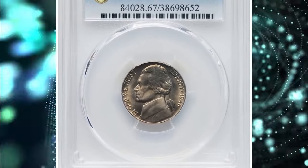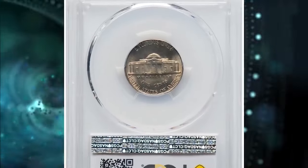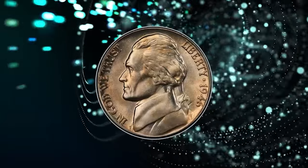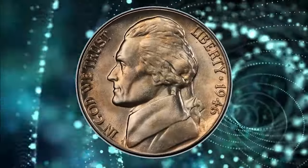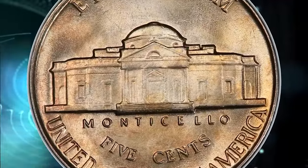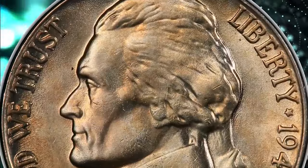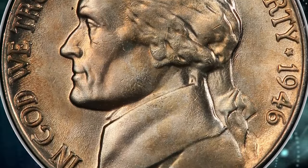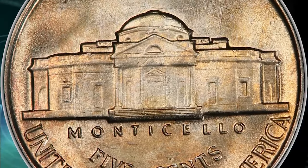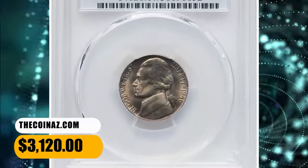Number 4: 1946 Jefferson Nickel with Full Steps, graded as MS67FS by PCGS. According to Heritage Auctions, full steps examples of the 1946 Jefferson Nickel are occasionally seen in MS65 through MS66, but superb gems like the present are rare. This coin displays a hint of iridescent color across silver-gray surfaces, with sharp devices and pristine luster. The coin is struck from fresh dies with no metal flow in the margins. Sold on November 17, 2023 for $3,120.